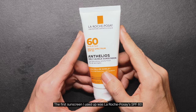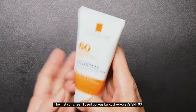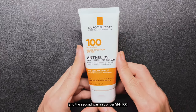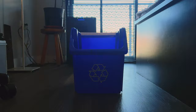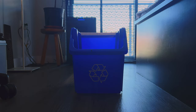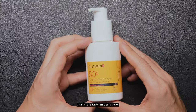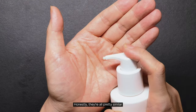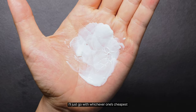The first sunscreen I used up was La Roche-Posay's SPF 60, and the second one was a stronger SPF 100. After finishing two bottles of sunscreen, this is the one I'm using now. Honestly, they're all pretty similar, so next time I'll just go with whichever one's cheapest.